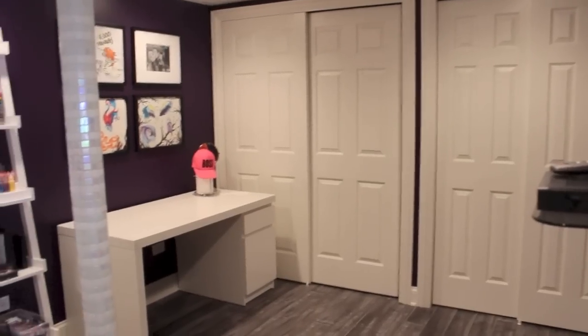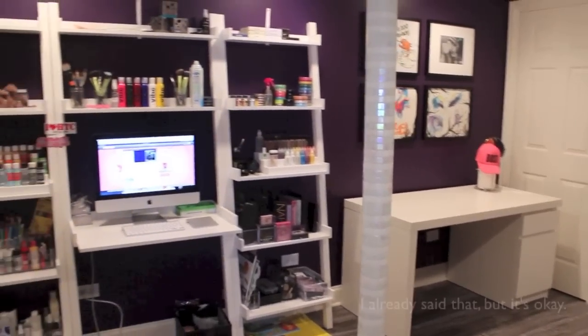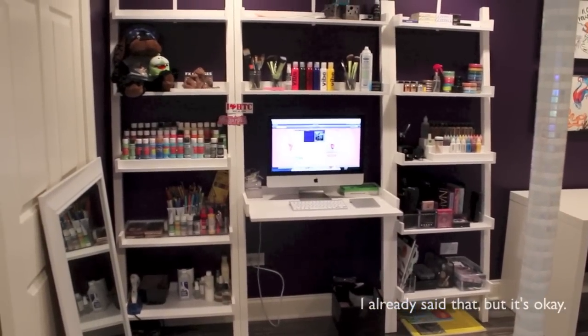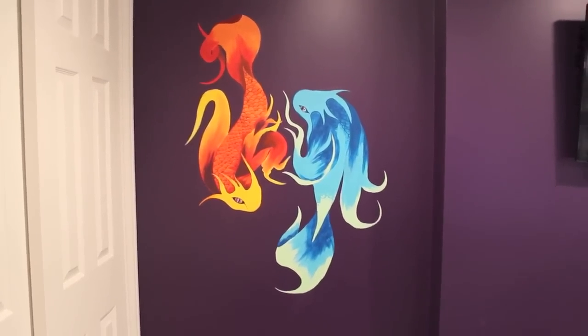If you guys have any questions about the palettes that I show — comments, concerns — feel free to contact me. So this is a general overview of my entire makeup room. I've never done a makeup tour kind of thing before, so please bear with me. Over on this wall I have the lovely, the amazing Dante and Diego.